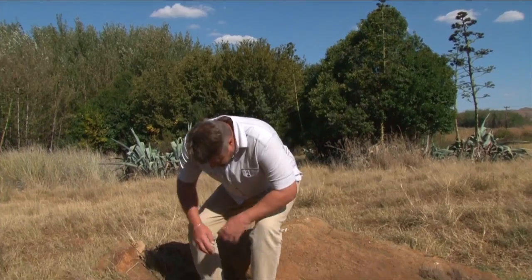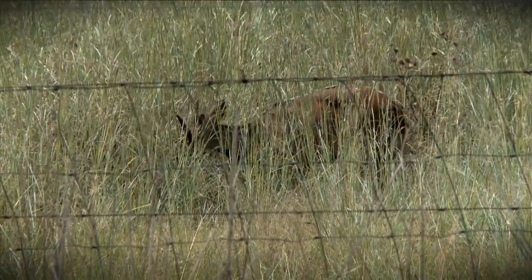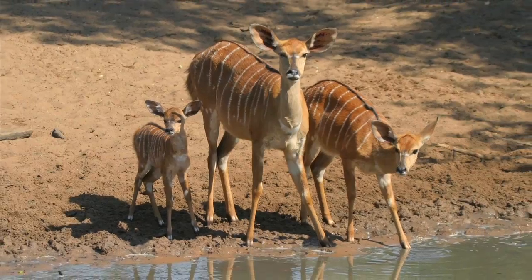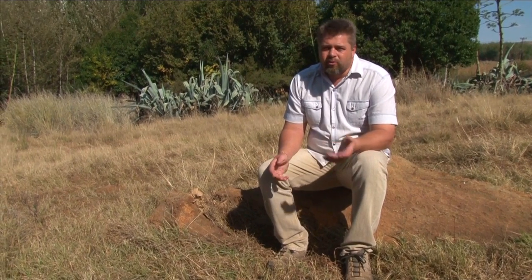The Nyala is a very, very secretive animal. He's not an animal that you usually see in daytime, and he's not a herd animal. They usually live in family groups of two to ten, or they live alone.